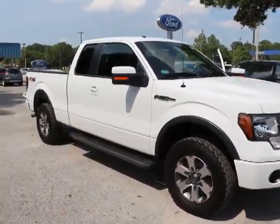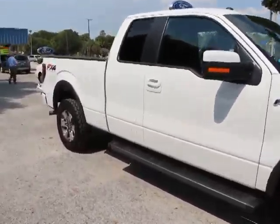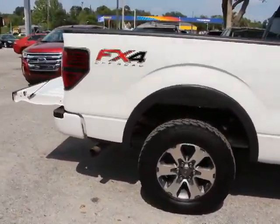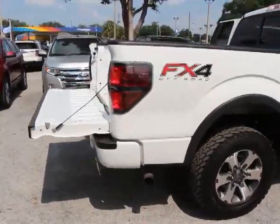2012 F-150. A Ford F-150 knows how to handle any situation. It's built to follow orders, no whining, and is priced below $35,000.